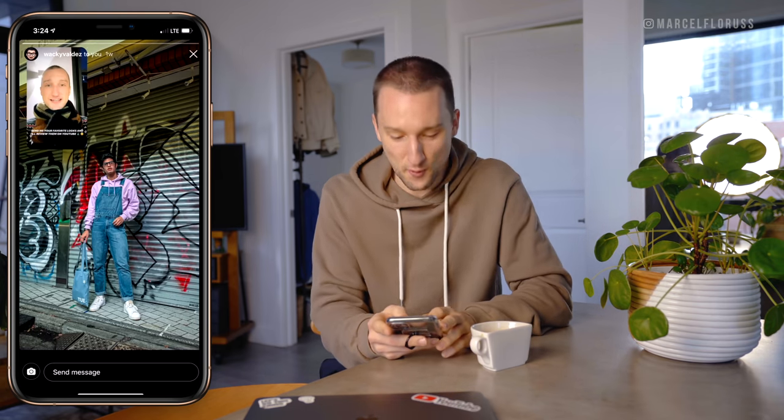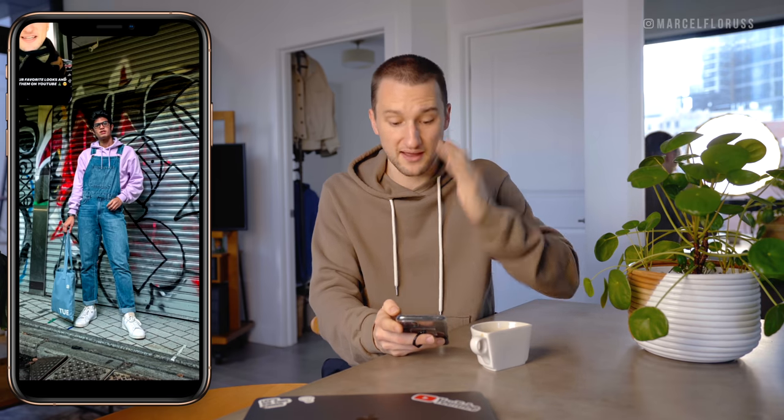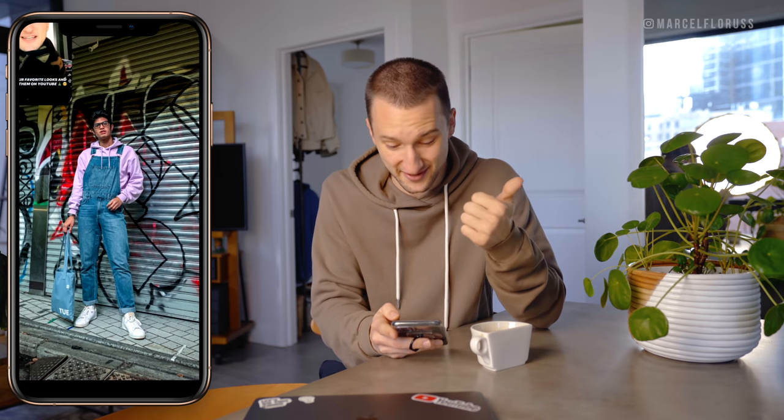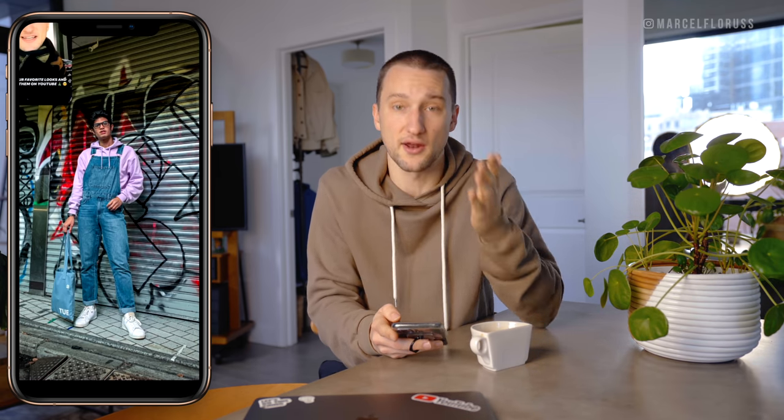Next up from Wacky Valdez, who's a big part of the ODS squad. Would I wear this look? Probably not — I've tried overalls a couple of times — but I think you absolutely rock it. I like the lavender hoodie underneath it. It's a very specific look, but you're going for it and you're killing it.